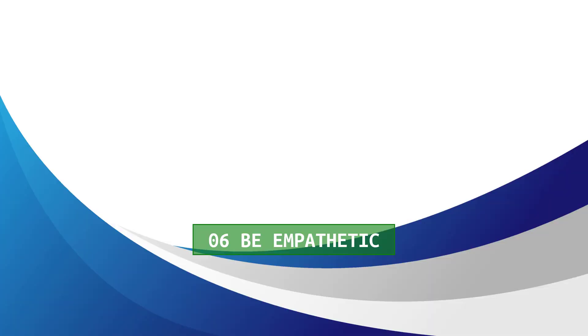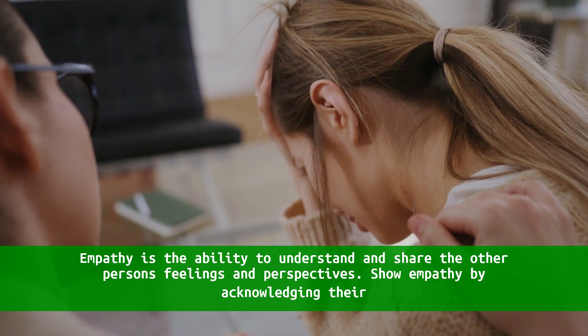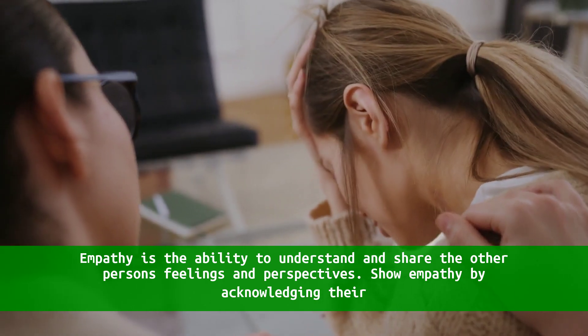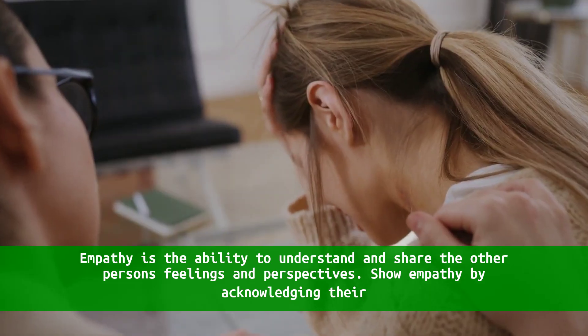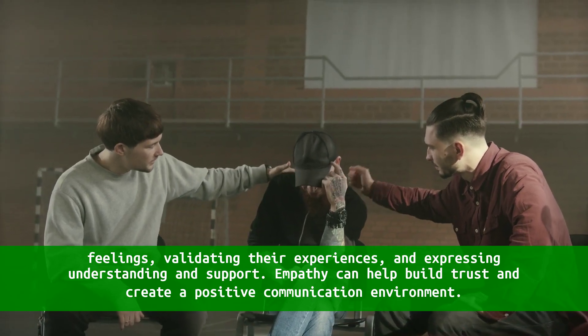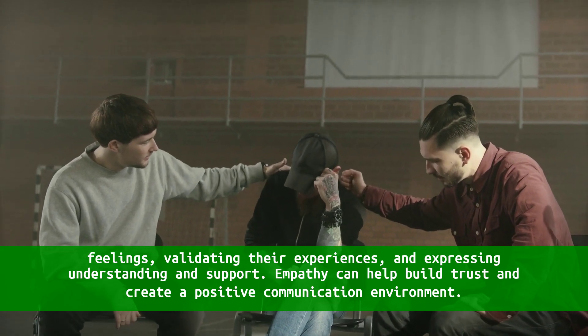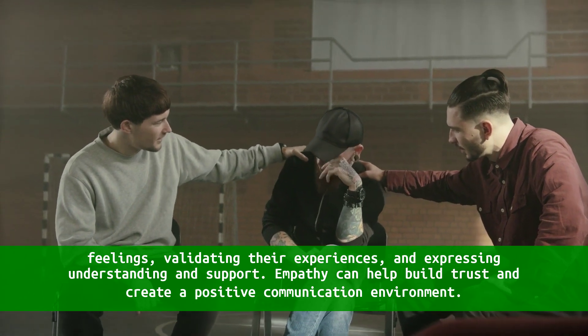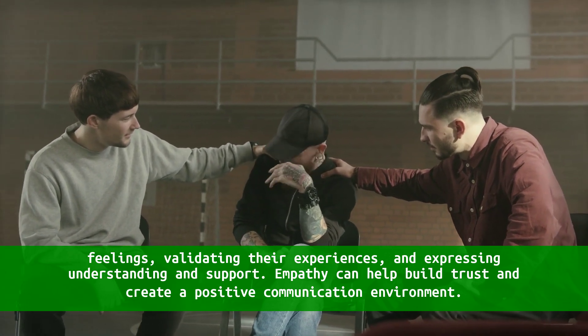6. Be empathetic. Empathy is the ability to understand and share the other person's feelings and perspectives. Show empathy by acknowledging their feelings, validating their experiences, and expressing understanding and support. Empathy can help build trust and create a positive communication environment.